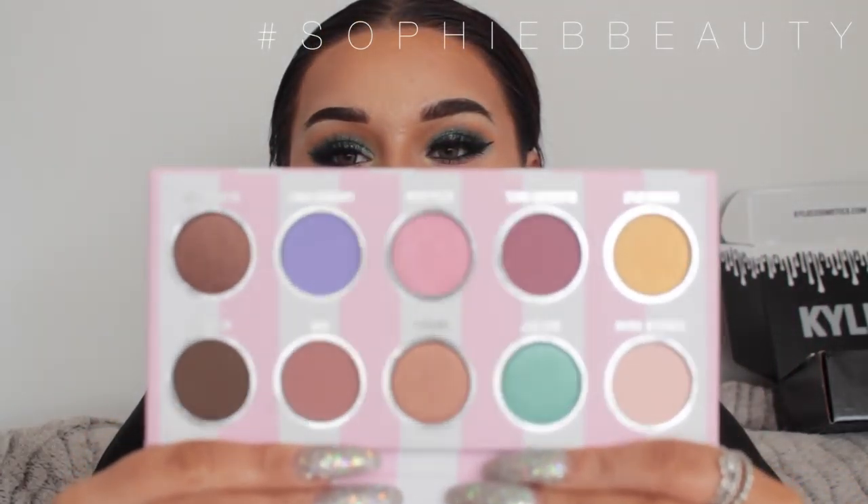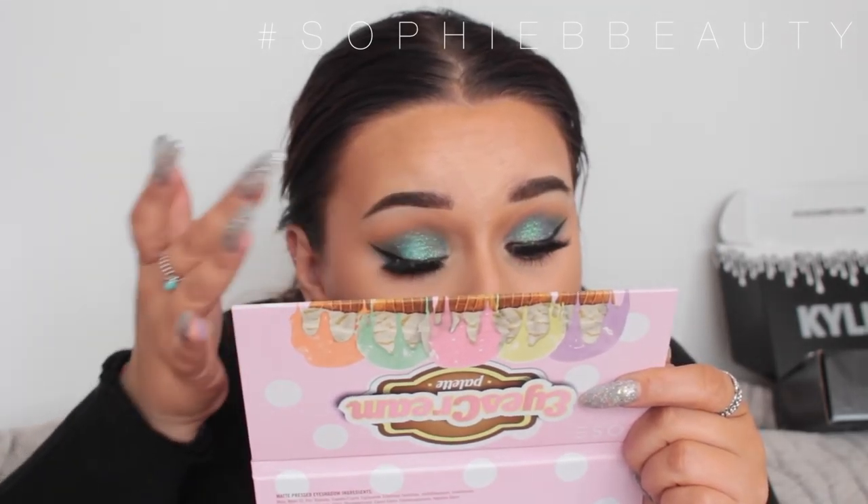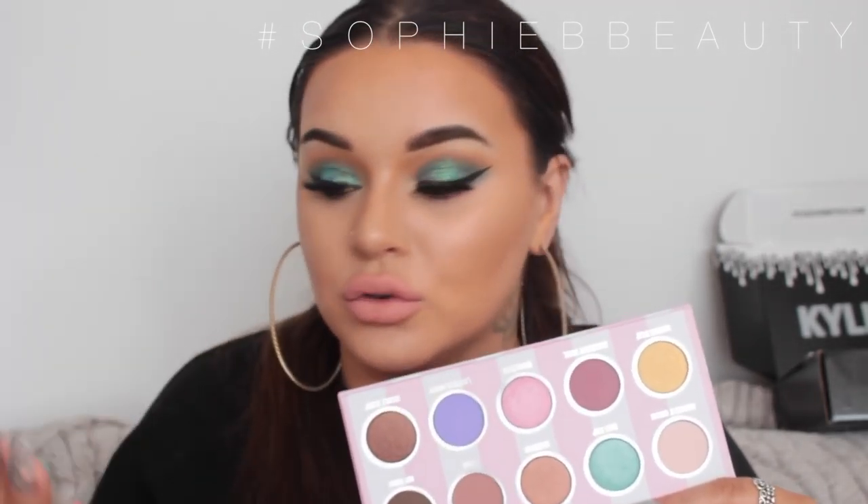The next thing is another palette — I have gone crazy for palettes lately. This is the Dose of Colours Eye Screen Palette. I got it from either Beauty Bay, Cool Beauty, or Look Fantastic. It's quite a lot of pastels with some warm shadows. Look at that mint colour — it looks amazing, I want to wear it for the rest of my life. I'm going to be doing a tutorial on this very soon. I really like the pastels. I think this would have been better if I got it in the summer, but it was just late arriving.